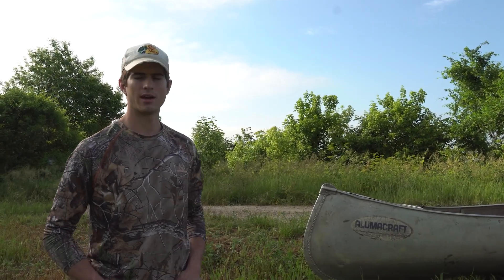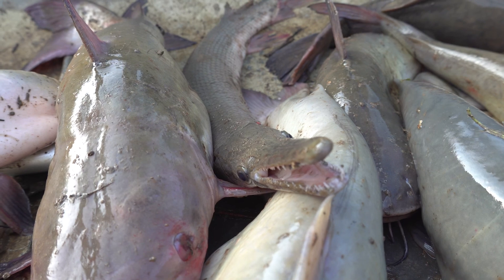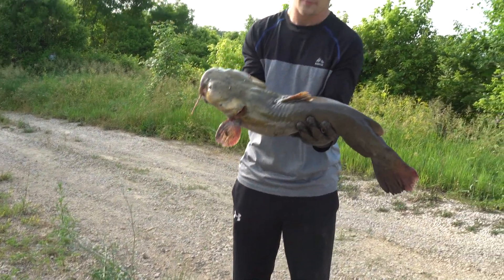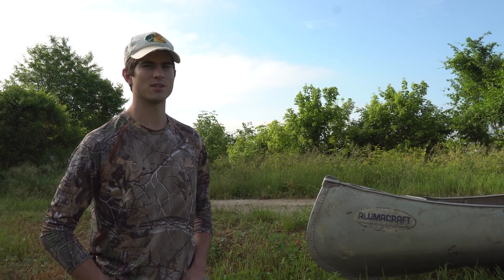We caught ten fish — biggest flathead was around eight pounds. Pretty good size, but we're probably going to come back here in a week or so and try it again. Keep checking back with us — we're hoping to catch something a little bigger. We'll have more fishing videos this summer and we're going to try to keep the content coming. Thanks for watching, we'll see you on the next video.